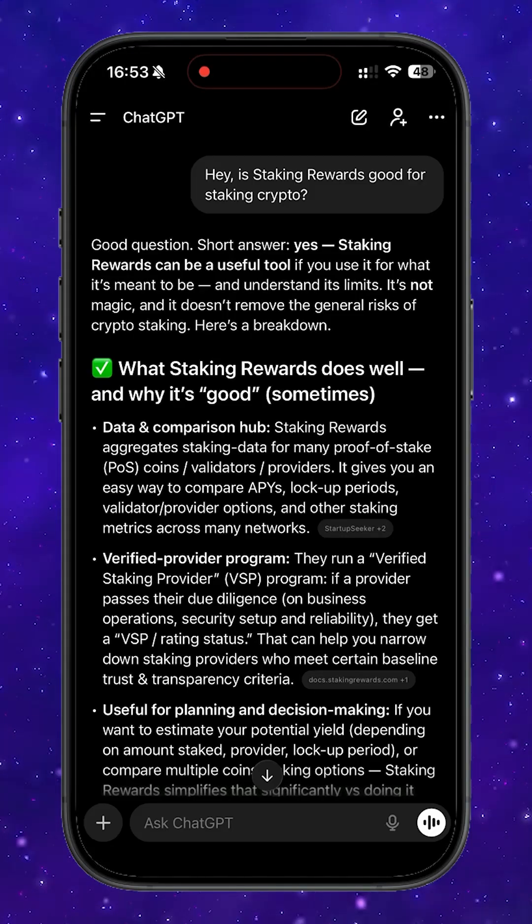I asked ChatGPT what makes this platform stand out, and as you can see, it gave a pretty detailed explanation. The point is, Staking Rewards automatically monitors all verified staking providers and acts as an aggregator.